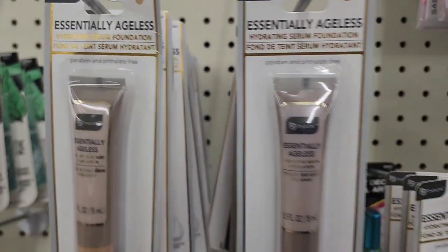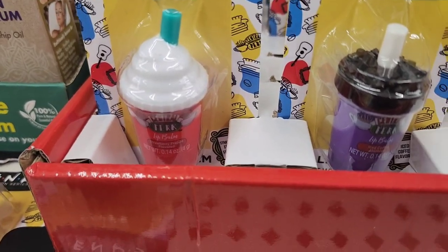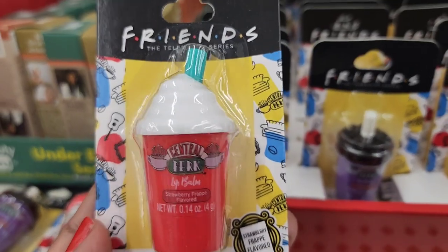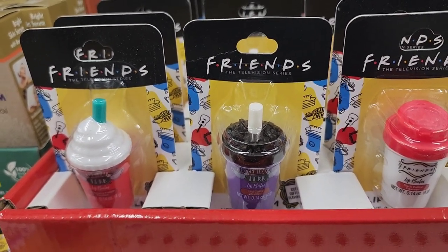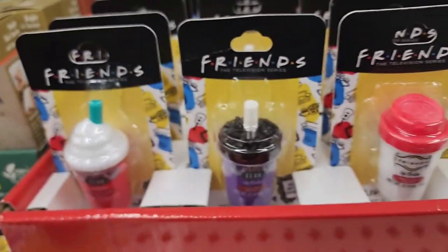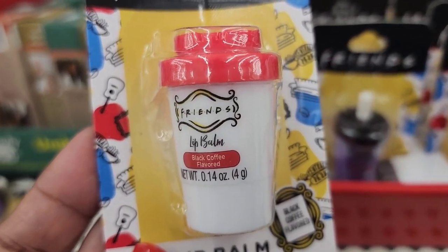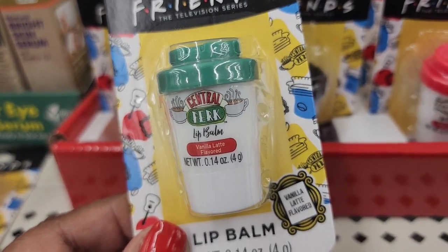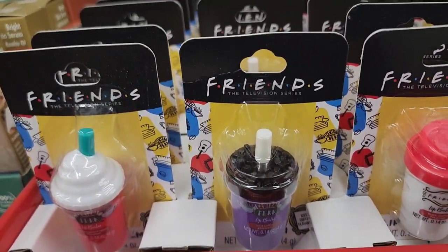New here: Friends TV series lip balms from Central Perk — strawberry frappe, iced coffee flavored, black coffee flavored, and vanilla latte flavors. These are absolutely beautiful and make great stocking stuffers.